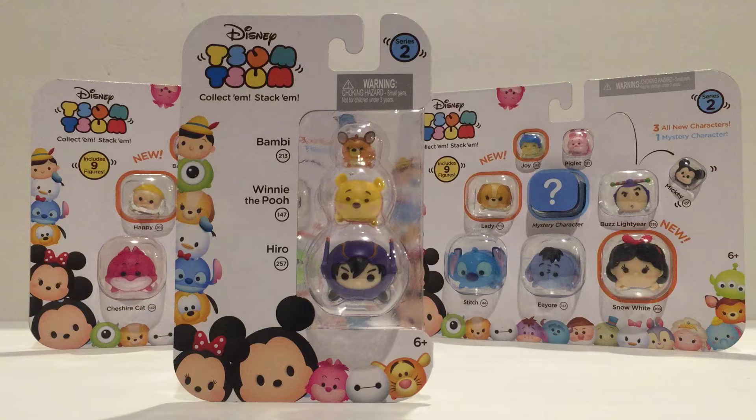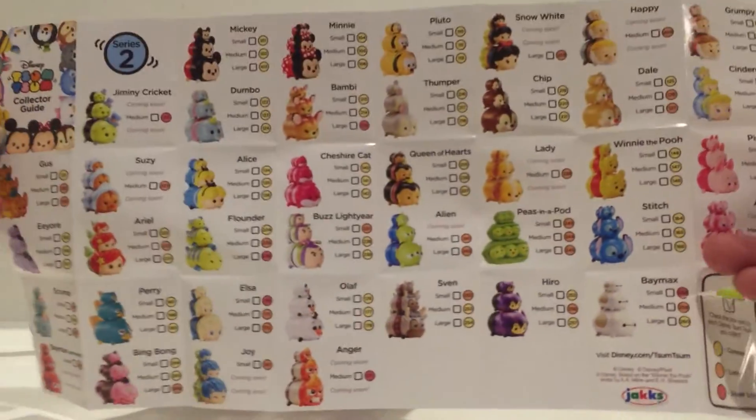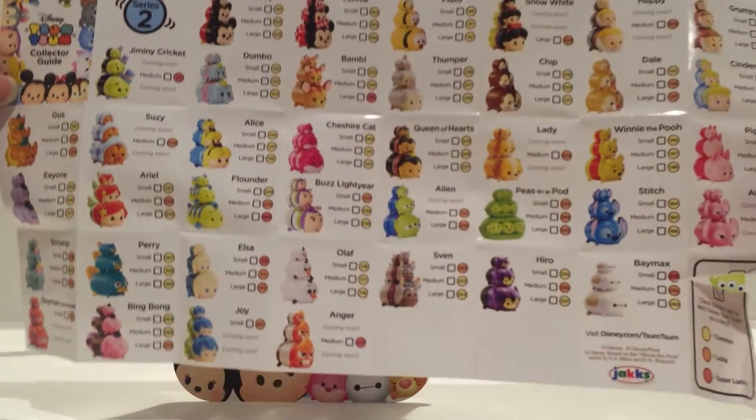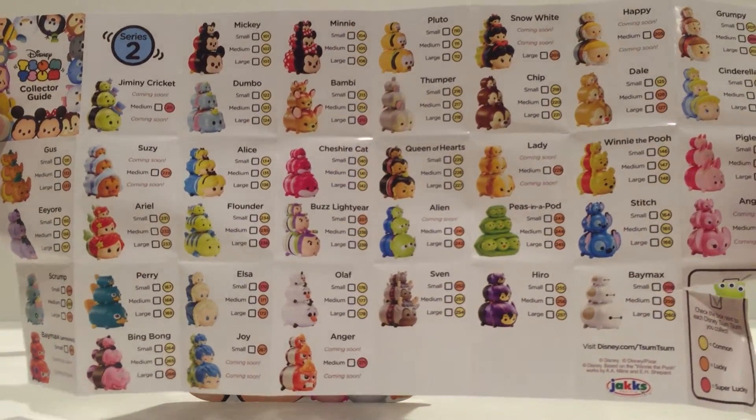In all of the packs you will find the collector's guide, and this is the Series 2 collector's guide. There are some Series 1 characters in Series 2 as well.